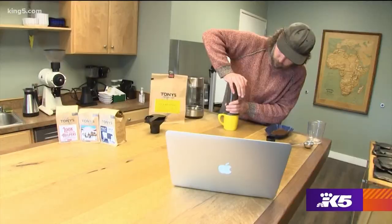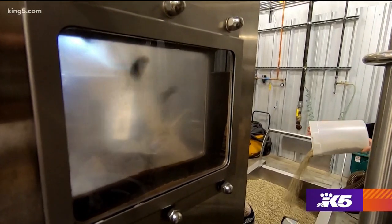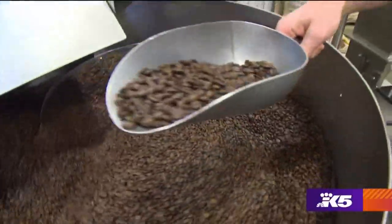One of the most common misconceptions we get when we're doing our home coffee consultations is people wondering if there's different caffeine levels in different roasts. The roasting process doesn't really impact the amount of caffeine in the coffee.